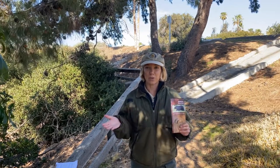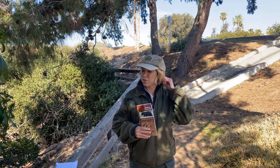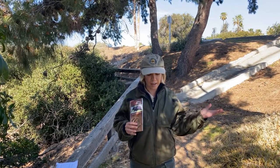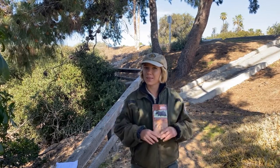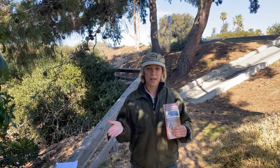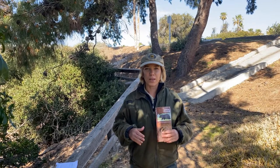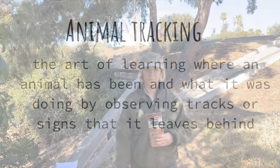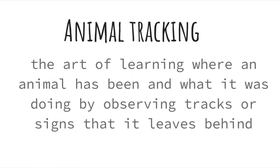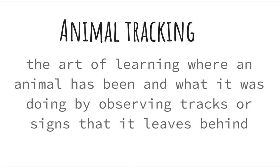Does anybody know what animal tracking is? If you have ever run your fingers through your hair and noticed a hair fall out, or maybe you've been hiking on the trail with your family and noticed the footprints of an animal or a human that was there before you, or maybe you've been eating chicken or fish and left the bones on your plate, or tracked muddy footprints inside on the floor — animal tracking is the art of learning where an animal has been and what it was doing by observing tracks or signs that it leaves behind.